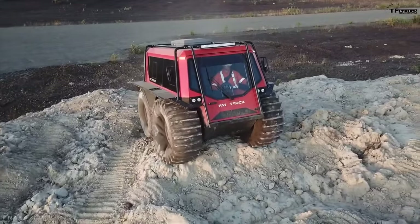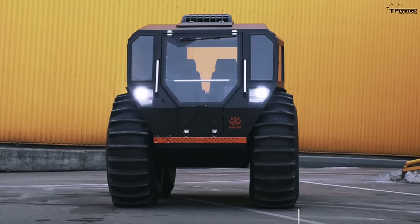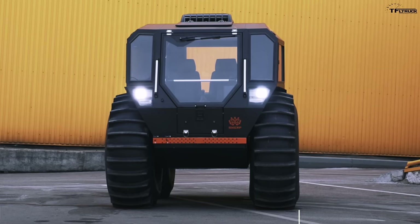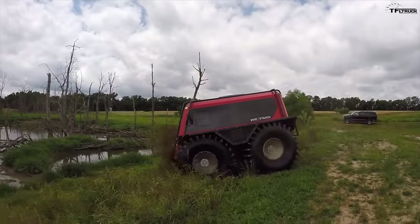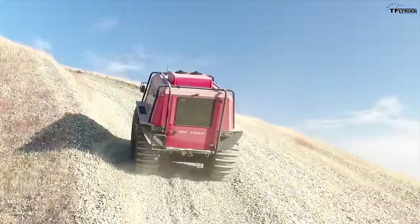A lot of people are asking, well, isn't that a Sherp? Well, no. According to Fat Truck and Rent PTR — which is basically a construction truck rental company that also is a dealership for this truck — they say it's a completely separate company. These trucks are built in Canada, so let's look at the dimensions first.